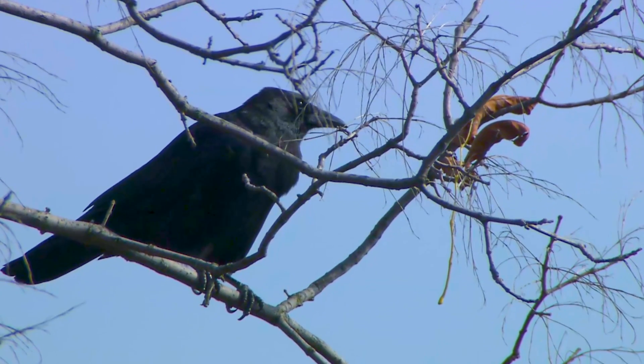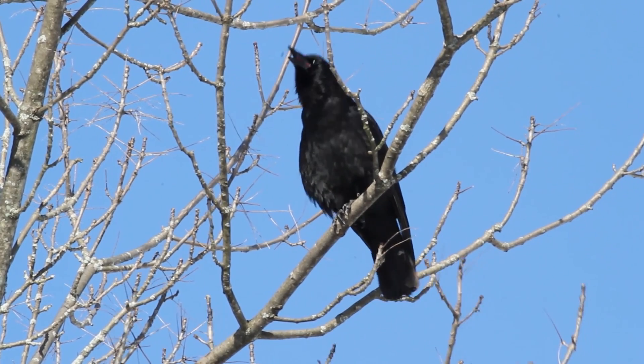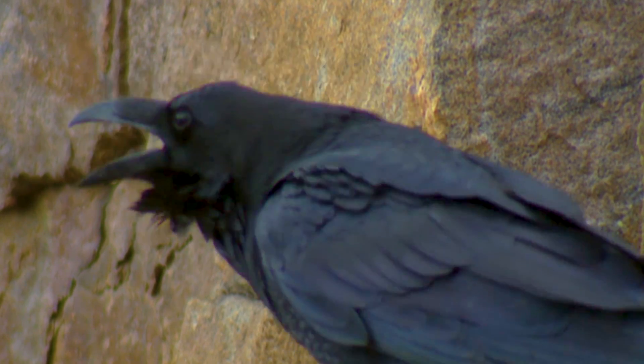Well, first off, listen. Crows call, while ravens croak. That sound alone can help you tell them apart.